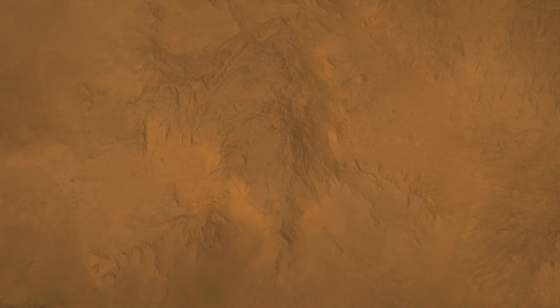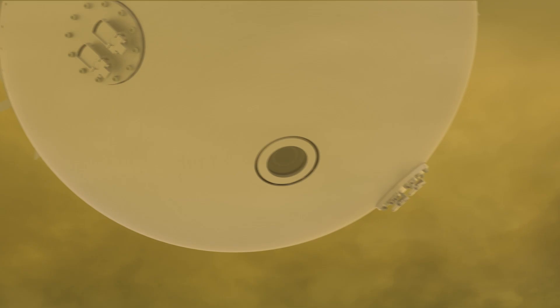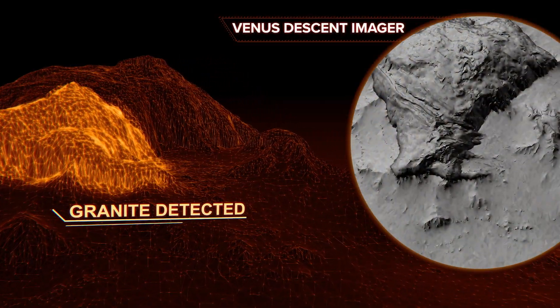Da Vinci's camera peers down through a small viewing port, and once the probe passes below the clouds, it will start to collect a series of three-dimensional views.